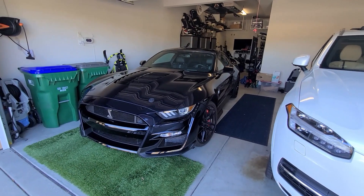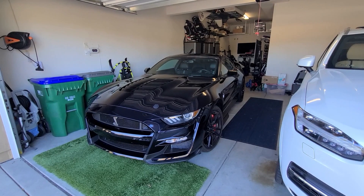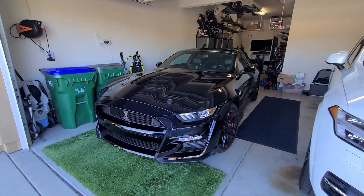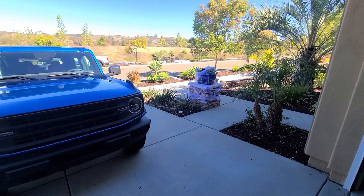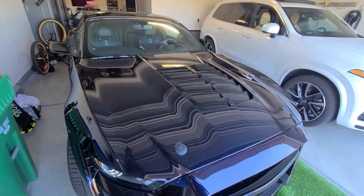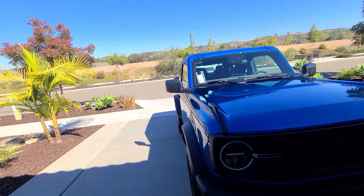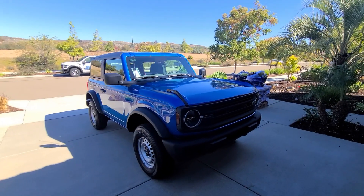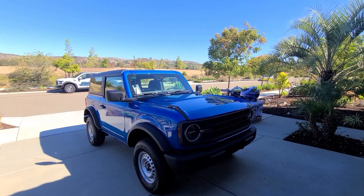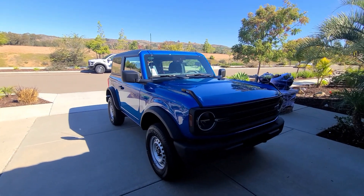I've had this GT500 for about six months and haven't made a video about it — so I've been snaking everyone. Quick summary of the GT500 review: buy it, it's great. I've also accidentally become a Ford fanboy overnight because I have a Raptor, a Bronco, and a GT500. Garage update: I sold my 2019 911 GT3 RS and my 2006 Mitsubishi Lancer Evolution — both gone.